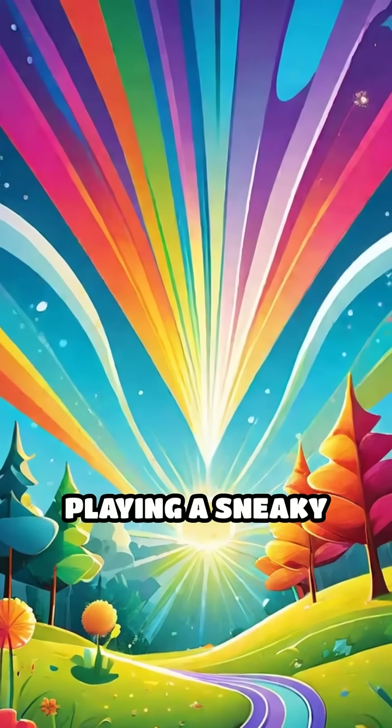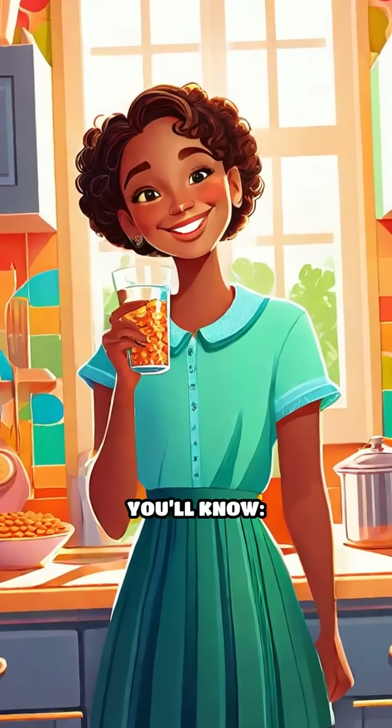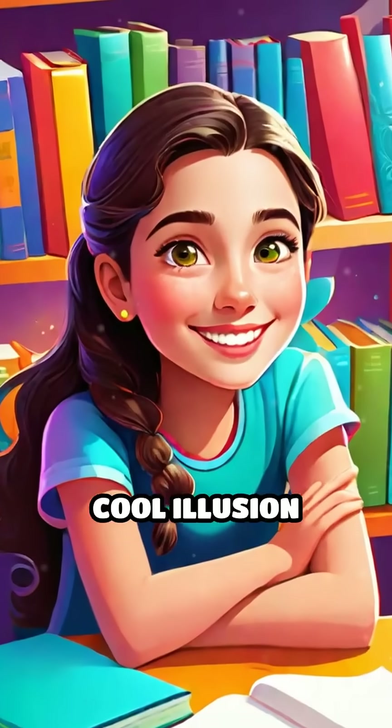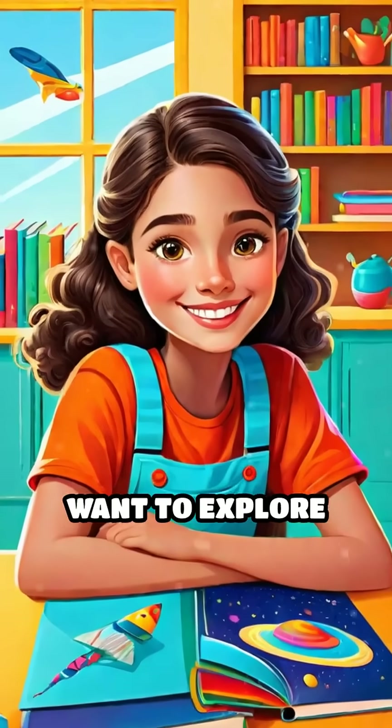It's like light is playing a sneaky game with us. So next time you see a bent penny in water, you'll know — it's all about light playing tricks on our brains. Have you ever noticed this cool illusion before? Tell us what other weird science mysteries you want to explore next.